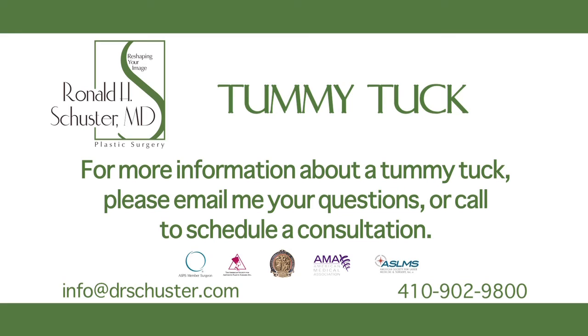For more information about your tummy tuck, please email me your questions. Or better yet, call the office today to schedule an appointment.